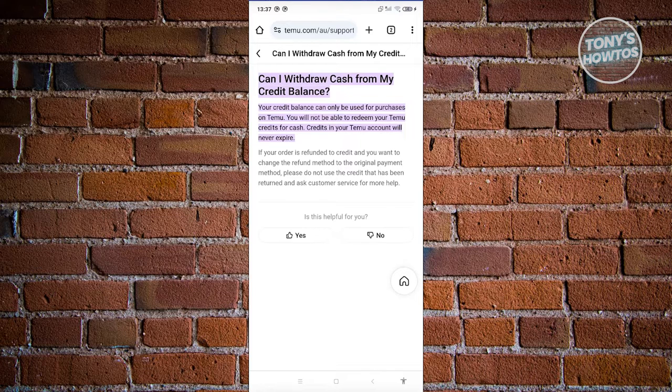The good thing about Temu, though, is that your credit balance does not expire. So if you want to buy something on Temu in the future, you can use it at a later date. You won't be able to withdraw it from your account, which is unfortunate, but credit balances within Temu are only usable within the platform itself.